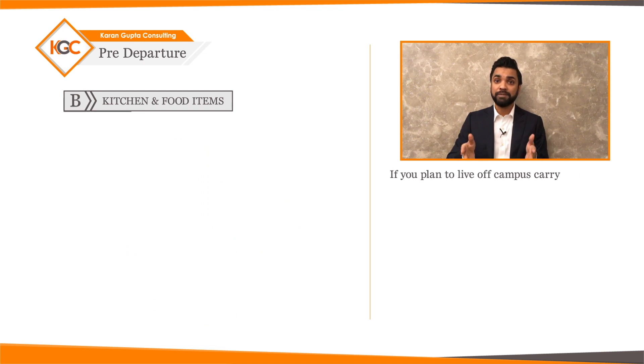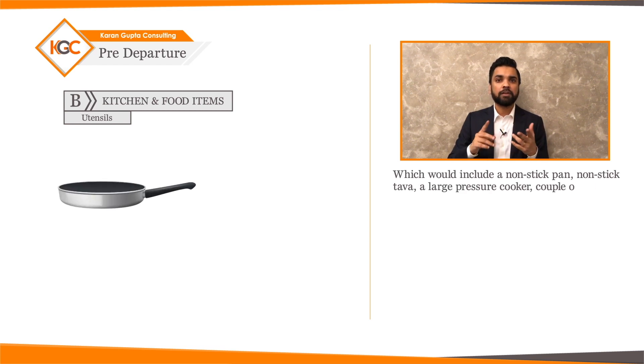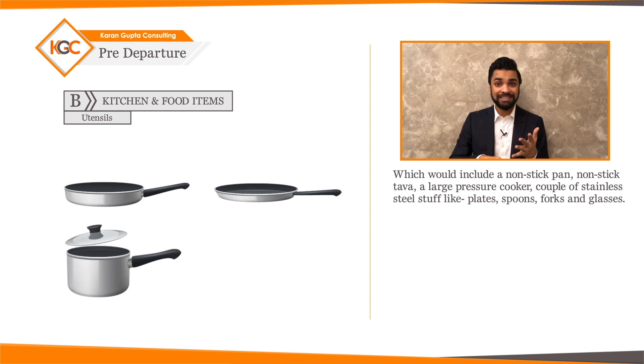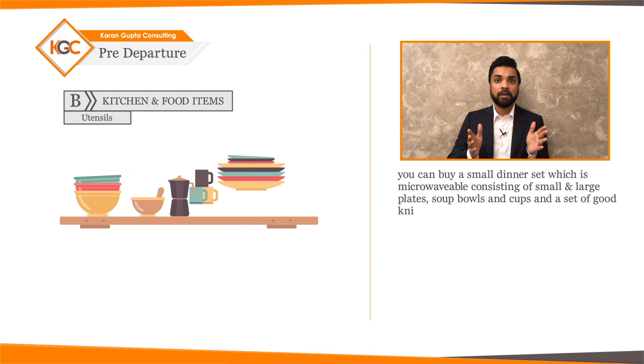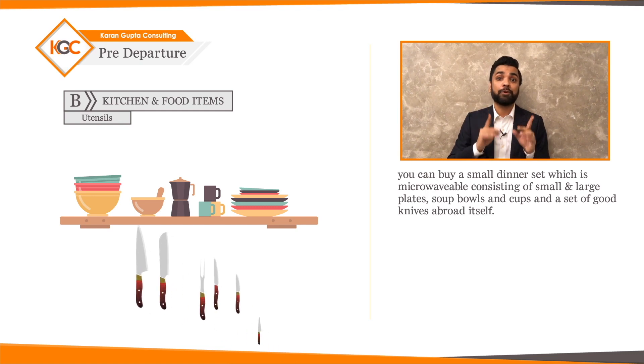If you plan to live off campus, carry the following cooking utensils: a non-stick pan, non-stick tawa, a large pressure cooker, and a couple of stainless steel items like plates, spoons, fork, and glasses. Since all cooking ranges have a flat surface, carry only flat-bottomed vessels. You can buy a small microwavable dinner set — consisting of small and large plates, soup bowls, cups — and a set of good knives abroad itself.